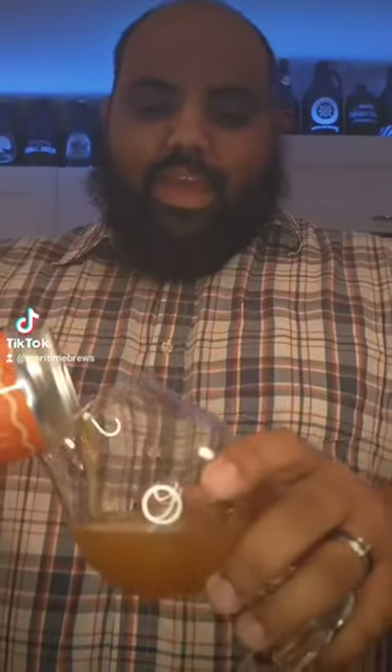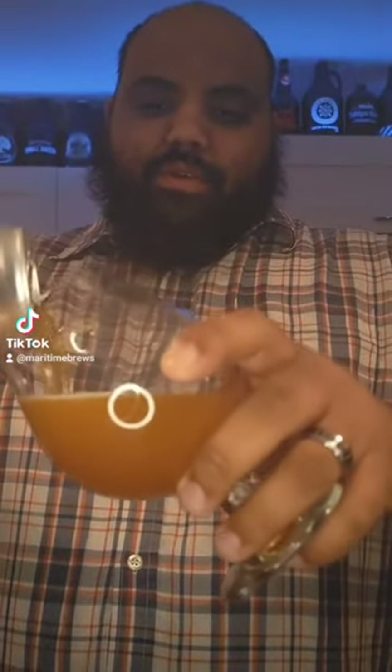So you know what it is — we crack it and then we're going to taste it. Alright, now that we've cracked this beautiful can, let's pour it out. This is an East meets West IPA.